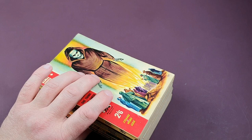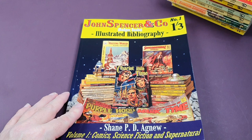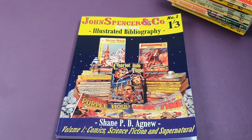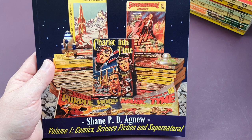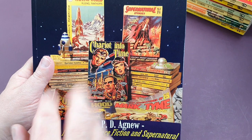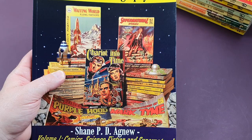I was contacted by Shane Agnew. Shane has done an amazing research job and has actually written and published the first of what is going to be three guidebooks to the entire John Spencer and Co. Badger books output. Just look at this cover — incredible detail. Although I've had a few of these John Spencer comics through my hands, I never really got around to collecting them, though they do look really good fun and they do tie into the books, from the early pulp ones right up to the more familiar paperbacks.